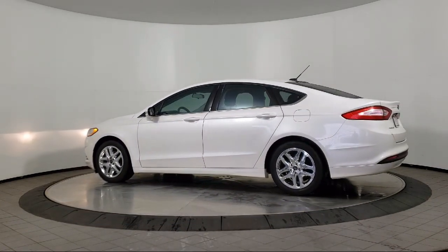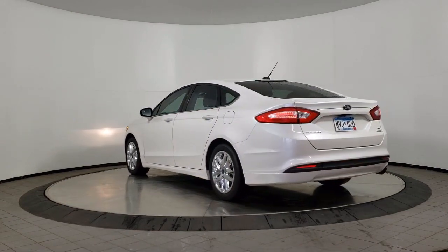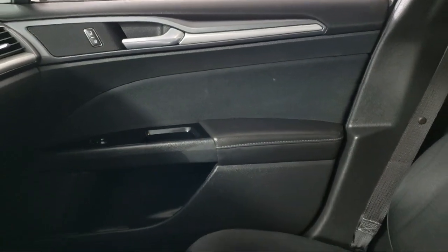It also features fully automatic headlights, 17-inch aluminum wheels, air conditioning, power driver's seat, traction control, and much more.